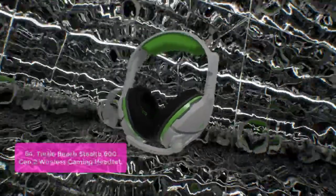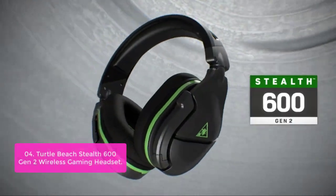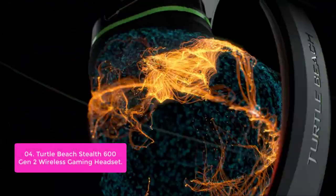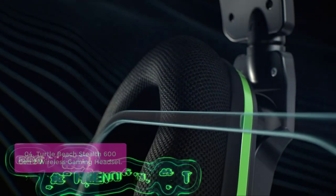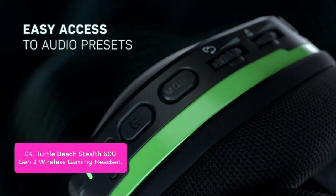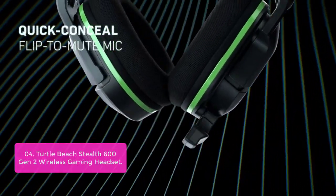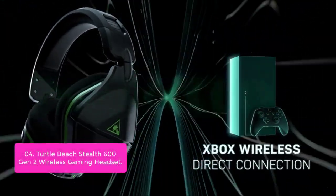List number 4: Turtle Beach Stealth 600 Gen 2 Wireless Gaming Headset. This headset redefines the standard in gaming headsets, engineered to offer precision, clarity, and low latency for an enhanced gaming experience. Precision-tuned 50mm speakers deliver powerful, accurate audio that allows you to hear every subtle movement that matters. The flip-to-mute mic design seamlessly integrates into the headset when muted, for game-changing voice clarity whenever you need it.